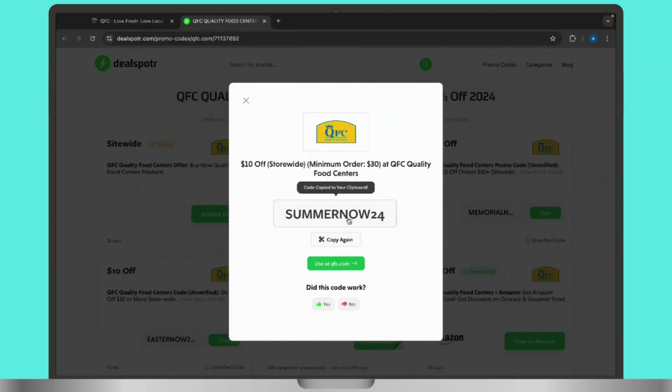Once you find the valid promo code, make sure to check its validity. Promo codes may have expiration dates or use restrictions, so read the terms and conditions carefully.